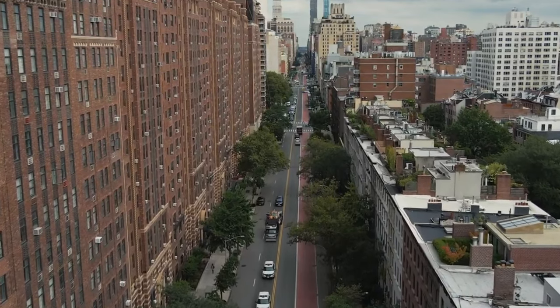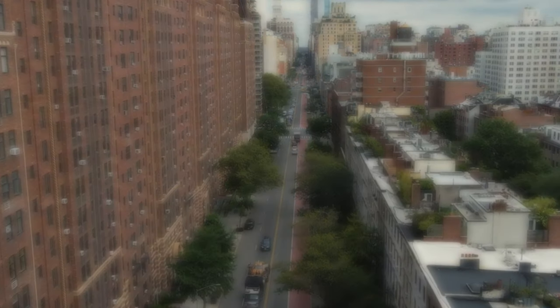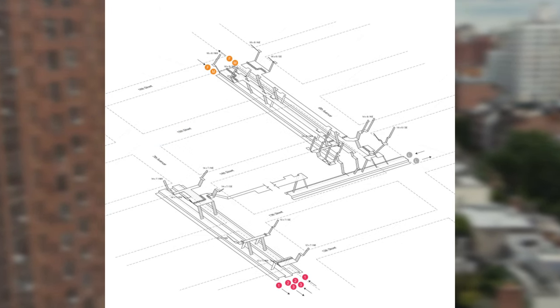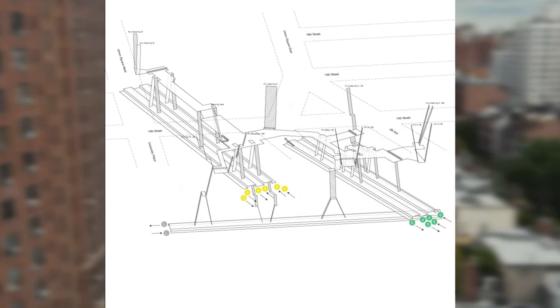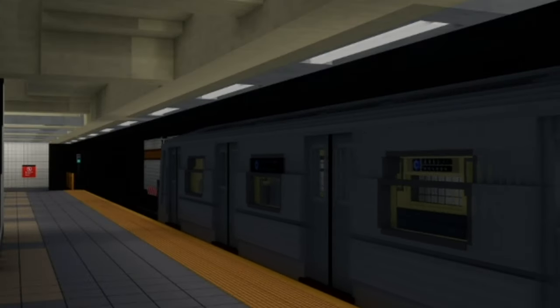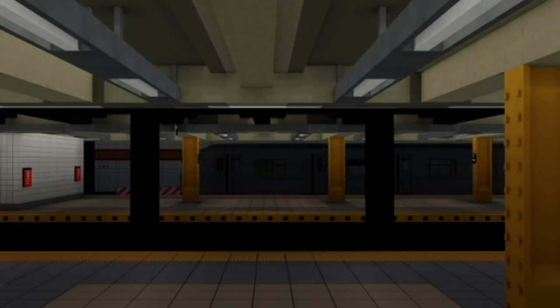Manhattan features three major 14th Street subway station complexes: one on 8th Avenue, another spanning 7th and 6th Avenues, and a third at Union Square. During this video, unless otherwise stated, all references to 14th Street will be of the complex at 8th Avenue.